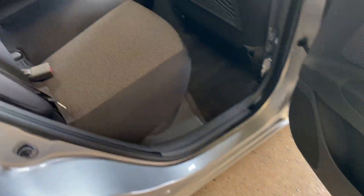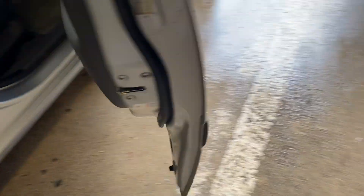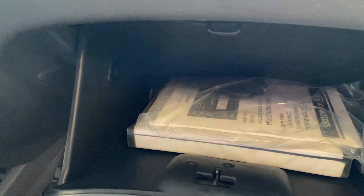That little parcel shelf comes out if you want it to. No issues. And it does have the original books.